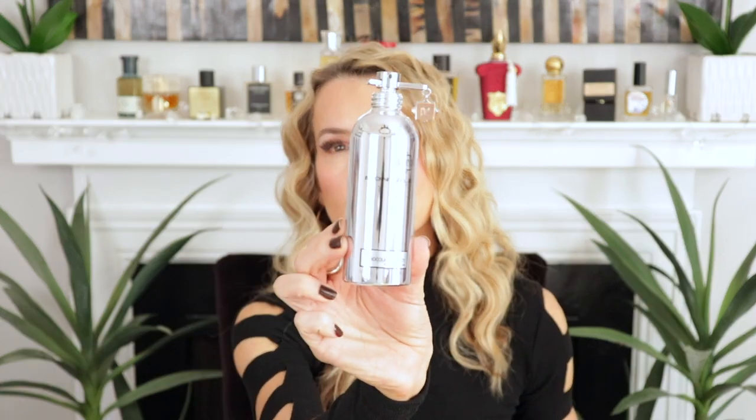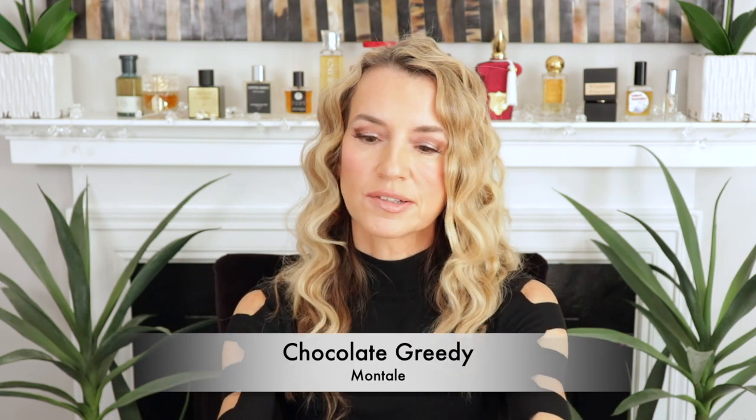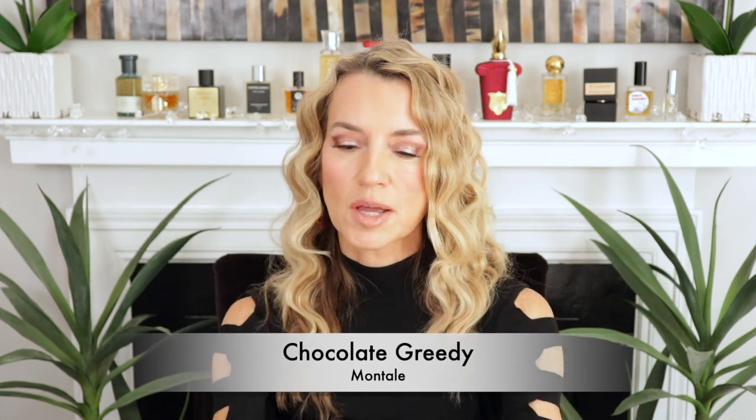Next one up is one of my very favorite gourmands — one of my favorite chocolate-centered fragrances. It is by Montal and it is called Chocolate Greedy. I absolutely love this; it just blew me away when I first sampled it. It has cacao, vanilla, tonka, a bitter orange, maybe some dried fruits, and coffee.